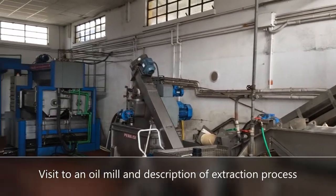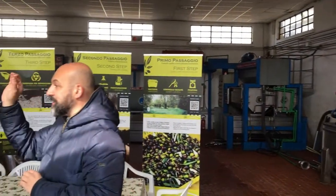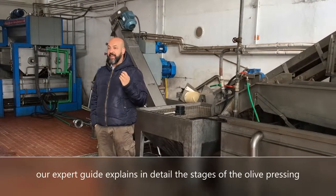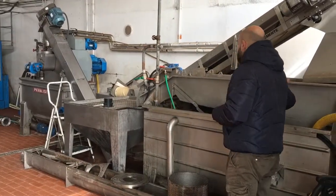Little twigs growing, and then in late May you see the first little things that will be future olives. What is the extraction of extra virgin olive oil like? In this first machine here, the olives are washed.